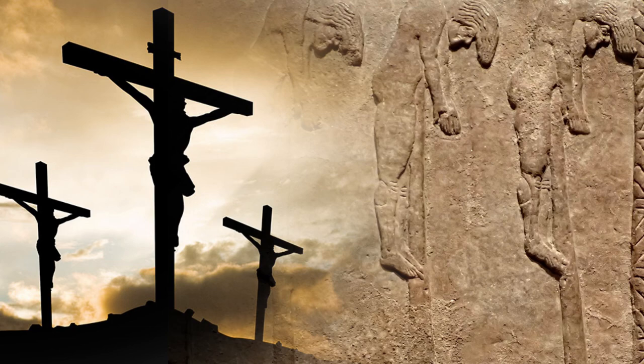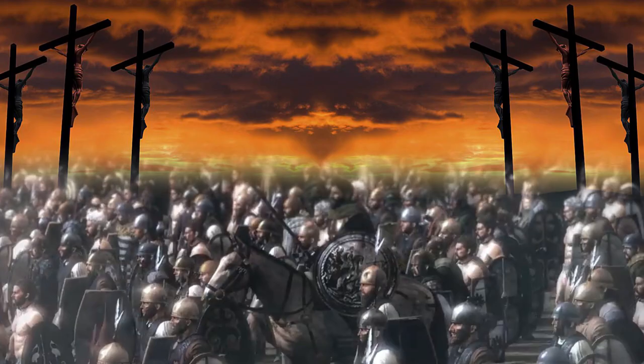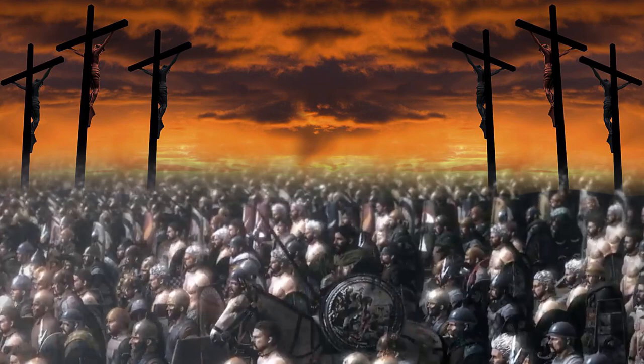The crucifixion is a death penalty method that has been performed for the past few thousands of years. It probably dates back to the ancient Assyrians and Babylonians; we know that the Persians used it, and that the Macedonians with Alexander the Great implemented it too. But it's with the Carthaginians that the crucifixion became significantly widespread in Europe.